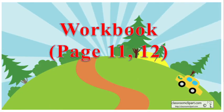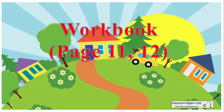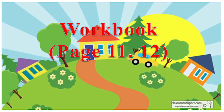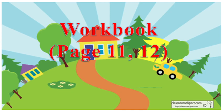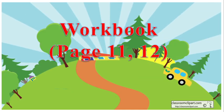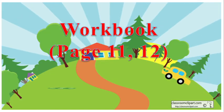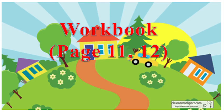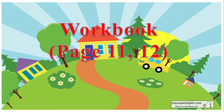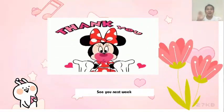Your homework: open your workbook, pages 11 and 12, and do the exercises. Đây là bài tập về nhà — các bạn mở workbook trang 11 và 12 và làm những bài tập còn lại. Thank you for watching. See you next week. Bye!